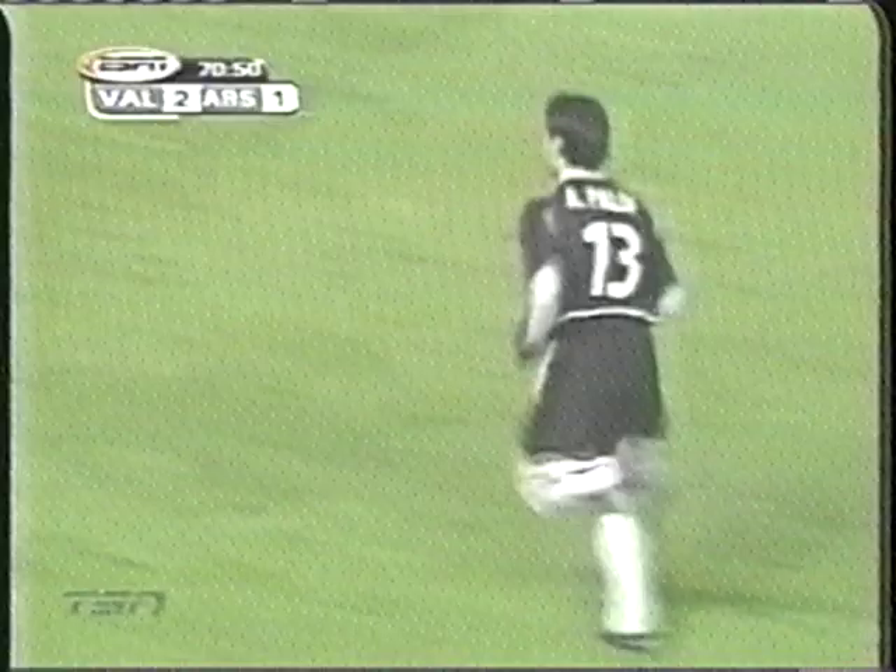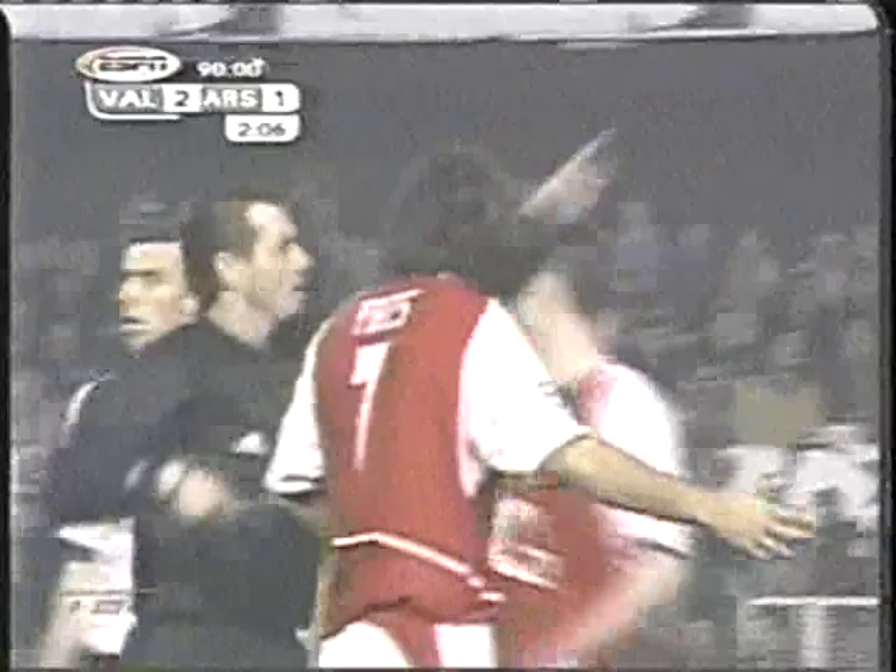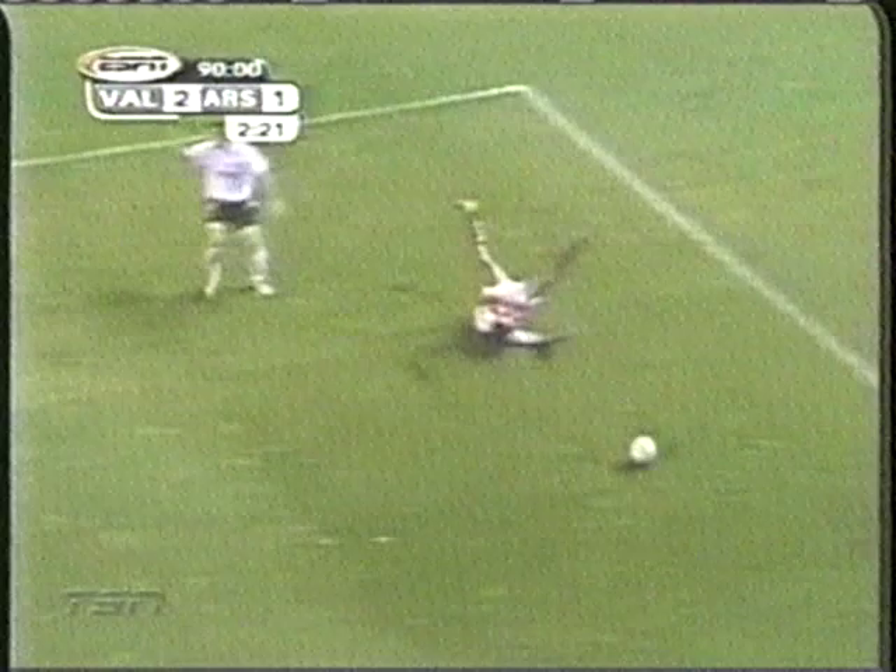90th minute — Pires in the area, he takes a tumble. The referee was right there and he gets Pires the yellow card for diving. Get a replay of this one, a better angle. Look at Pires — I don't think so, that was indeed a trip. Pires can't believe it. Arsenal are done, they lose 2-1.